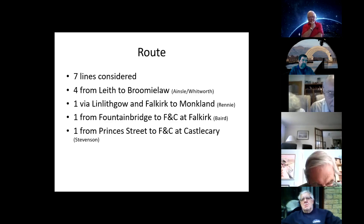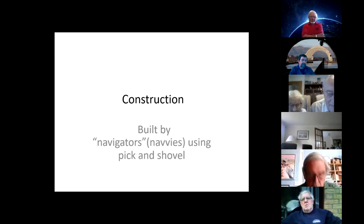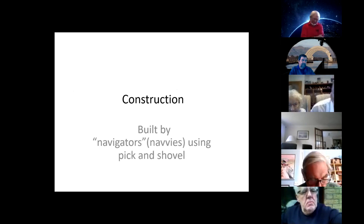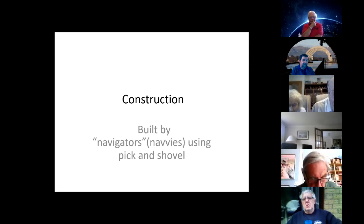Moving on to construction. The legislation was passed and finance raised. Construction began in 1818 with Baird appointed as engineer in charge. On his appointment, he doubled his Forth and Clyde salary from £250 to £500 a year, which in those days was a considerable sum. The canal opened in May 1822, four years later — entirely in line with Baird's projection and representing a considerable achievement.